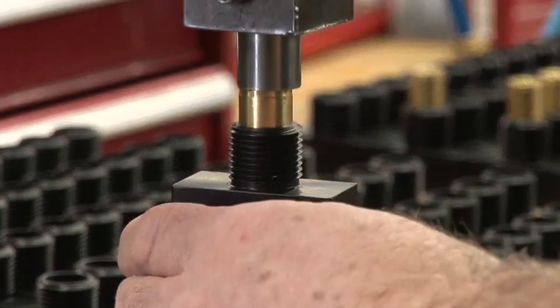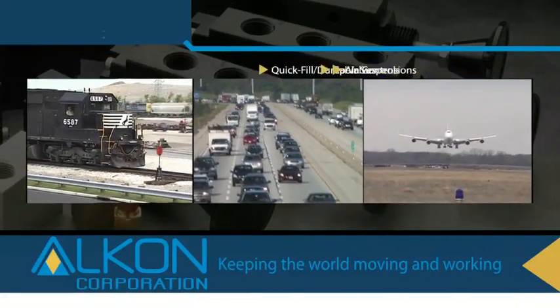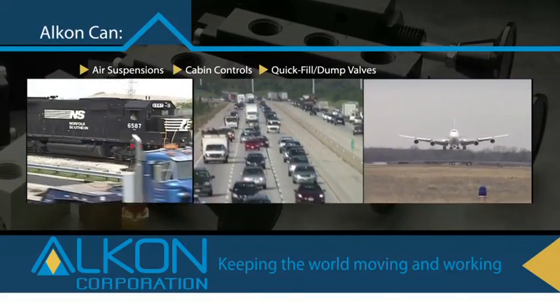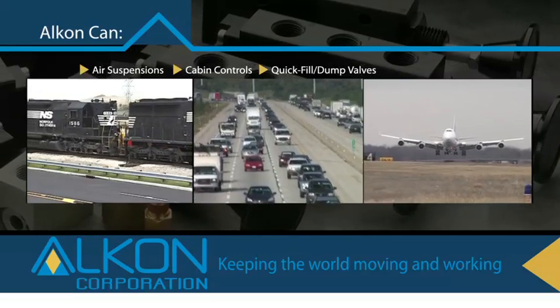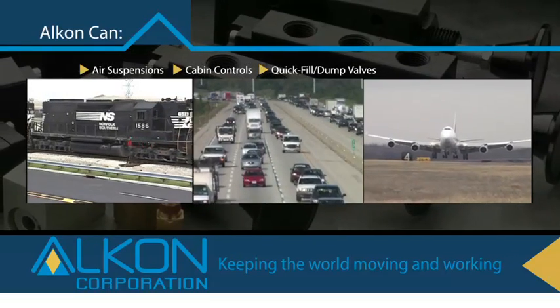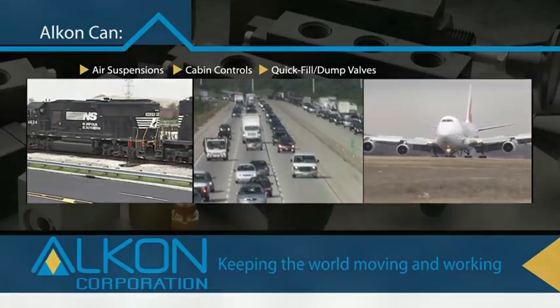Every valve is tested 100% so Alcon can guarantee performance. That goes for transportation industry valves too. Transdot valves deliver top performance at competitive prices with a flow range that covers even the harshest environments. We have a passion for performance, so we appreciate customers who share that passion.